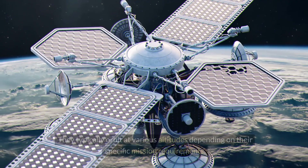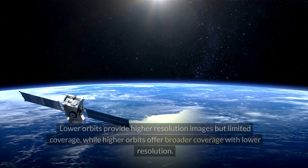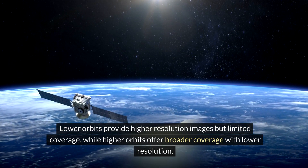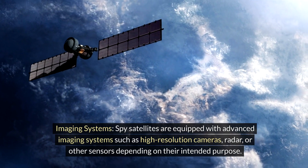Launch and orbit: spy satellites are launched into orbit around the earth using rockets. They typically orbit at various altitudes depending on their specific mission requirements. Lower orbits provide higher resolution images but limited coverage, while higher orbits offer broader coverage with lower resolution.